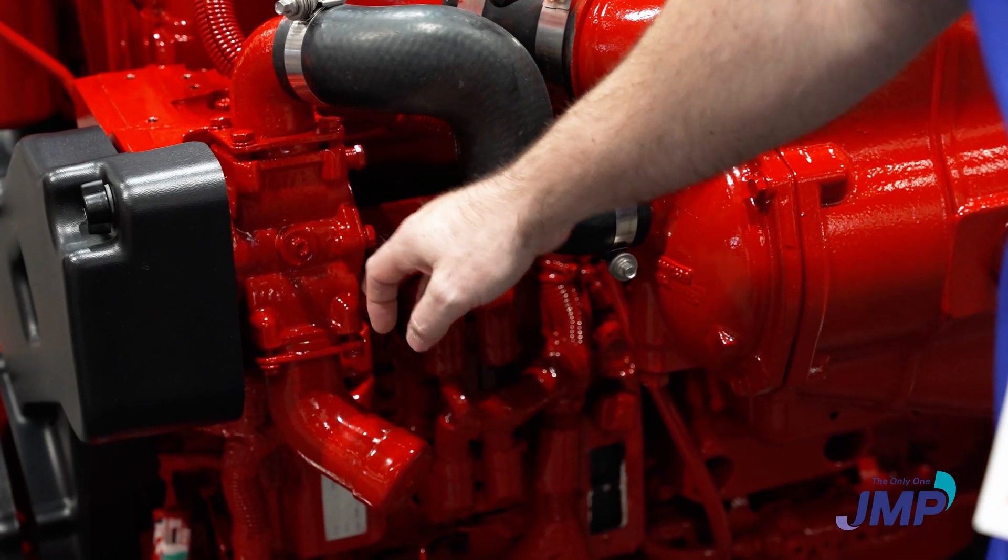JMP also has a large lineup for Caterpillar for the engine cooling pumps. There's a lot that JMP covers — small and large — for Caterpillar, which is a very nice lineup. They're very well-built engines.